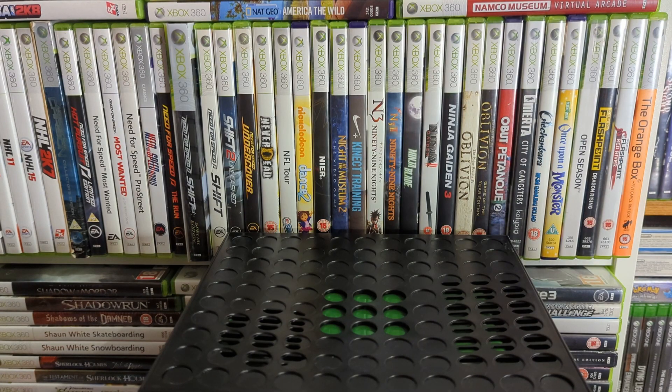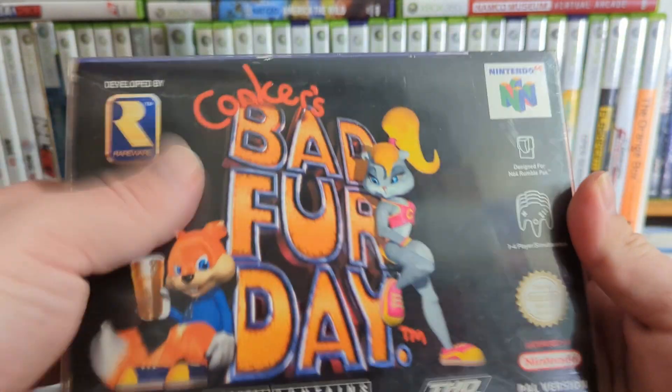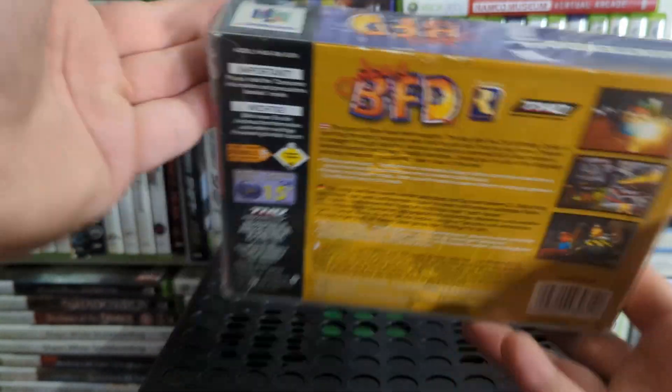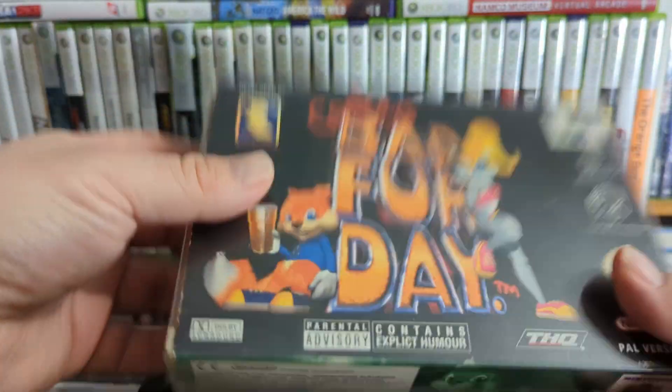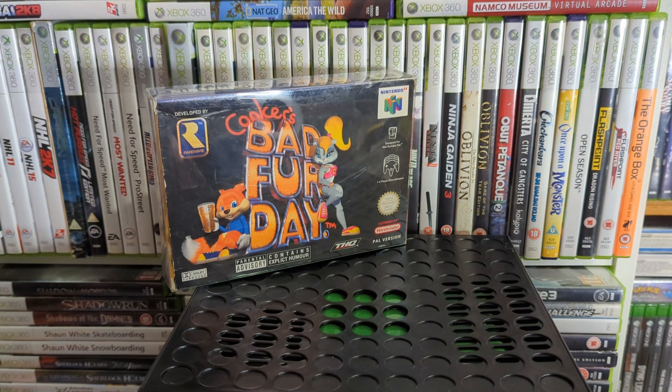Up next is one a lot of people want in their collections — Conker's Bad Fur Day. Luckily this one's in really nice shape. I found it in a retro game store before it closed down. The manual is absolutely chunky. It's a cute platformer but with adult themes, bad language, and lots of violence. It's also on Rare Replay — that's probably the best place to play it, since it controls a bit better and won't set you back a couple hundred quid.